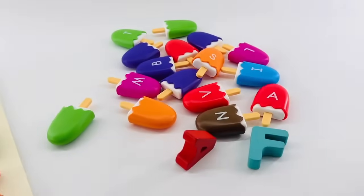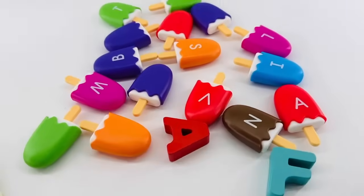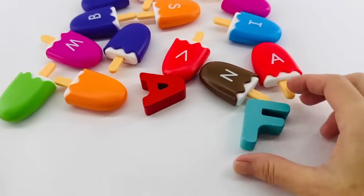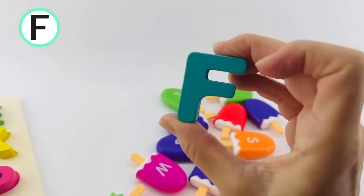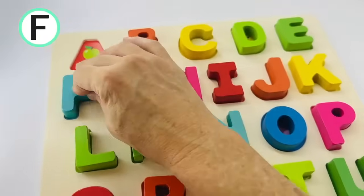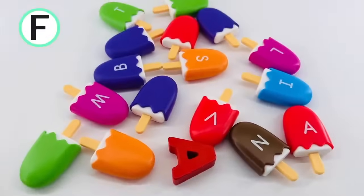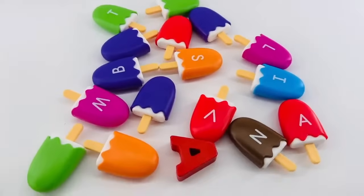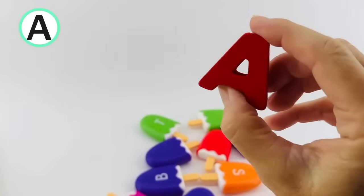Oh, look at all of the alphabet mess. We have all of these alphabet popsicles and a couple of letters. Can you help me find the letters? Well, I see one right here — this is the letter F. F is for fish. Put it on our alphabet board. Now we just need our last alphabet letter. Do you see the letter A? Yes, it's right here. This one is red. A is for apple.